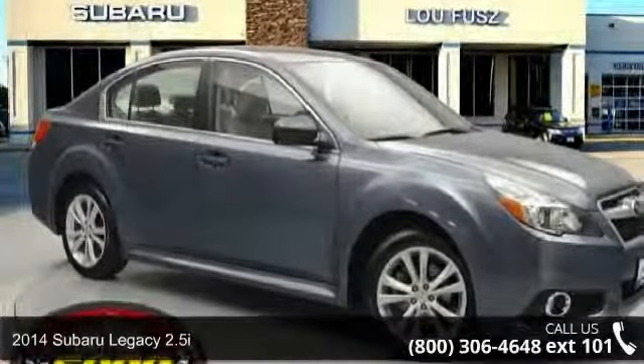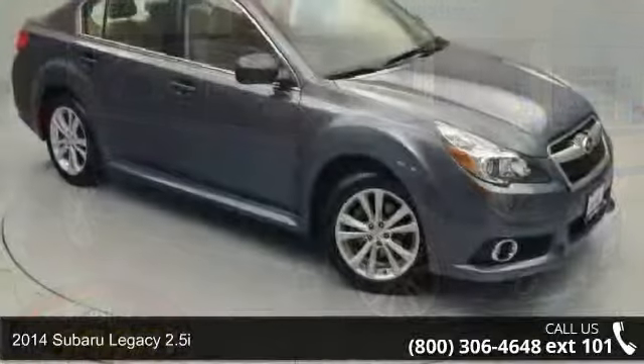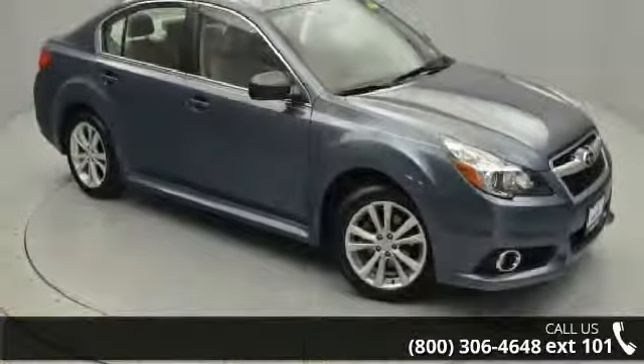Check out this 2014 Subaru Legacy 2.5i. If you are looking for a first-rate auto, this one could be yours today.